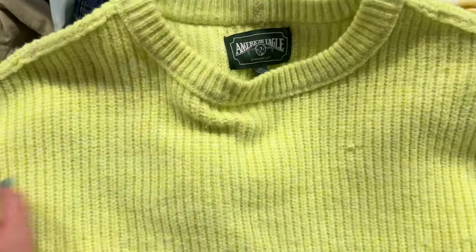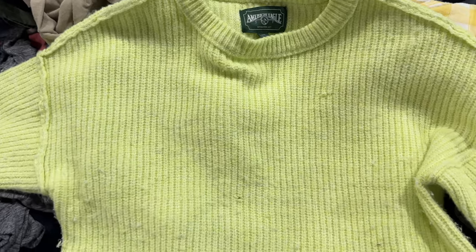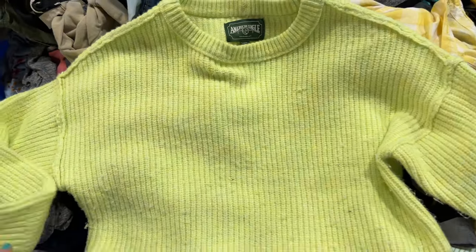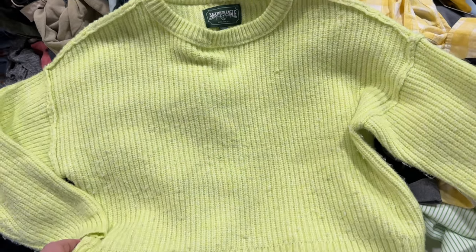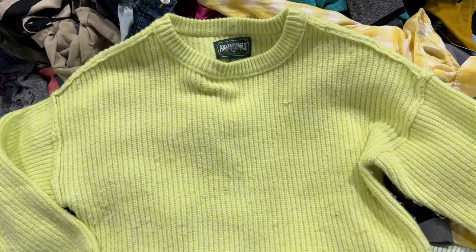I just found this American Eagle neon yellow highlighter sweater — it's really cute and has that inside-out seam look which I think is fun. I really love it and think it would be a good addition to my wardrobe, but it's a large. It would fit, but I like my sweaters more oversized, so I'm going to leave this one here.